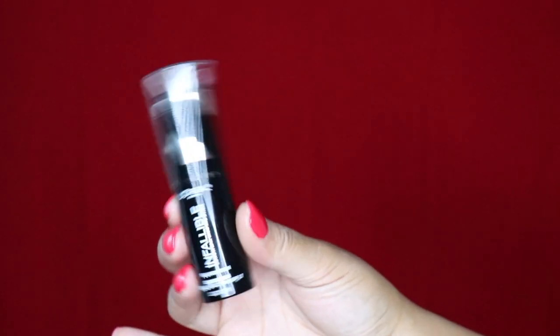Next up is the Infallible Long Wear Shaping Stick. This is a foundation — I thought it was a contour stick but it's not — however it still worked for me as a contour. I did everything super light today, just kind of tried these products out. Today is Sunday Funday and I snuck and did this video for y'all. I got a deep medium-deep color because when you contour you want to go deeper, and I love this so far even though it's actually a foundation.